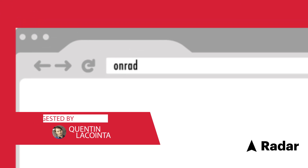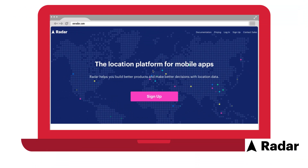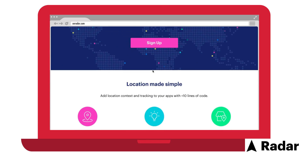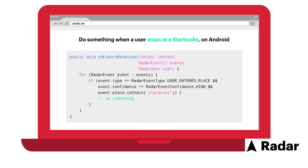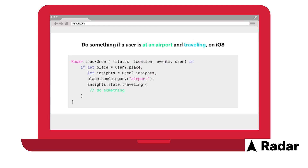Still on the subject of analytics but a little bit more advanced, if you have a mobile app you should be really excited about this share from Quinton. OnRadar lets you instantly start setting up geofences so you can adapt your messaging to people's actual location. Imagine getting a message when a Tinder match is close by, getting a coupon when you're close to a Starbucks, or a game prompt when you're bored at the airport. Radar makes all of these possible with their geolocation SDK. Super simple to set up, check it out.